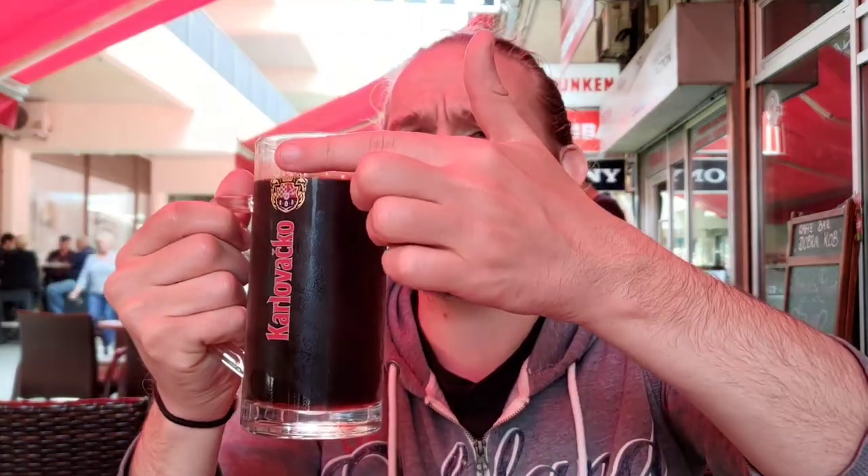Alright guys, time for our third and final tasting here at Dobrokob in Karlovac. The last beer is a 4.5% ABV black ale called Srna Karobnica. That translates as the black witch, the black female magician, as I was told inside. I thought it might be akin to a Czech Tmavi or a German Schwarzbier, but no — this is definitely ale. Maybe it's going to be something like a porter. When it poured, it came with a lovely finger of frothy cream-coloured head, and there's a lovely dark ebony kind of rosewood colour to this one.